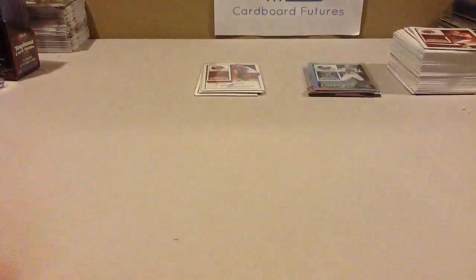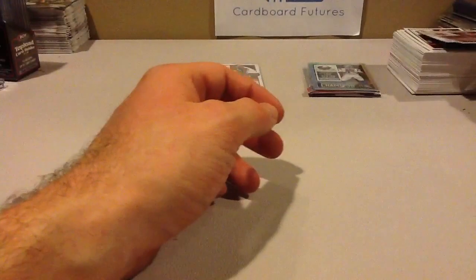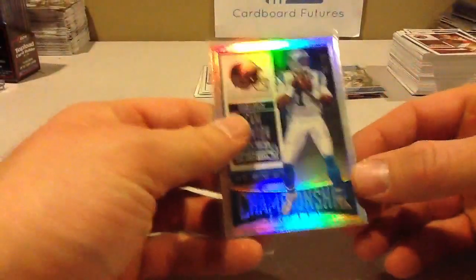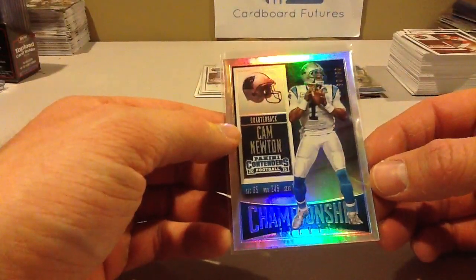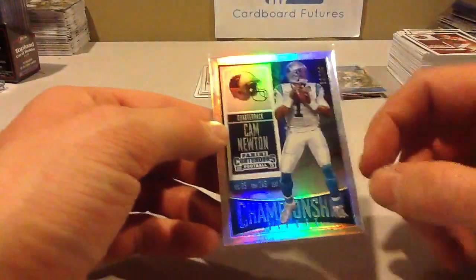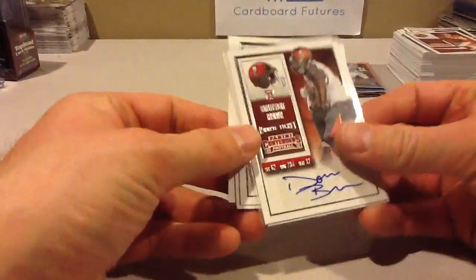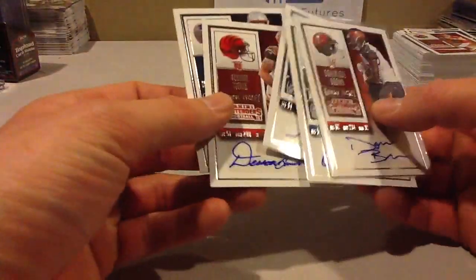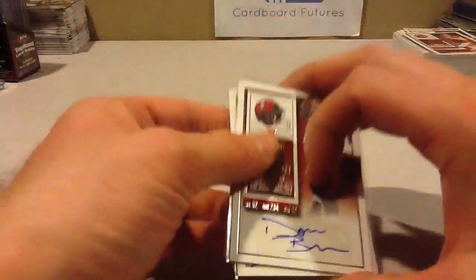Next up is design, and to me this is a 4.5 out of 5. I love Contenders — I love the classic look of it. The card just looks like a ticket into a football game. It's awesome; it's always been one of my favorite sets, and this year is no different. They did a really nice job with the design. I think the lasting appeal will be with the Rookie Autos — they honestly look great this year. Photos look good, backs look good, so I'm very impressed with the design.